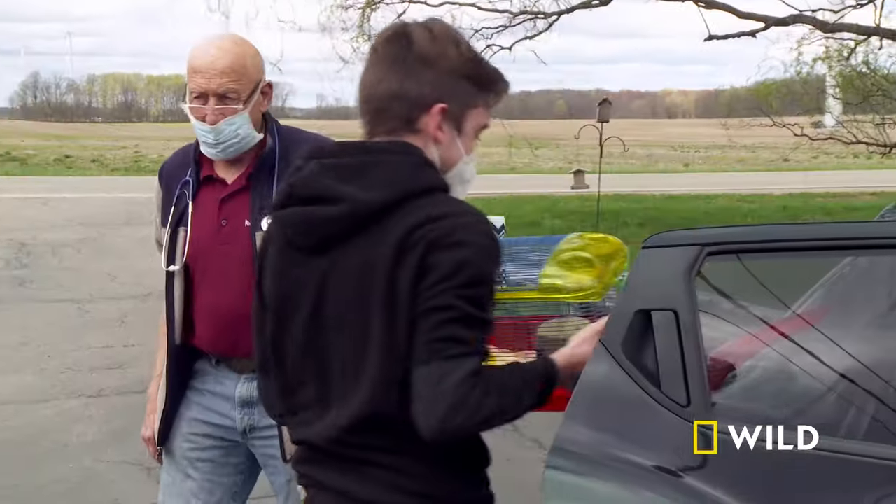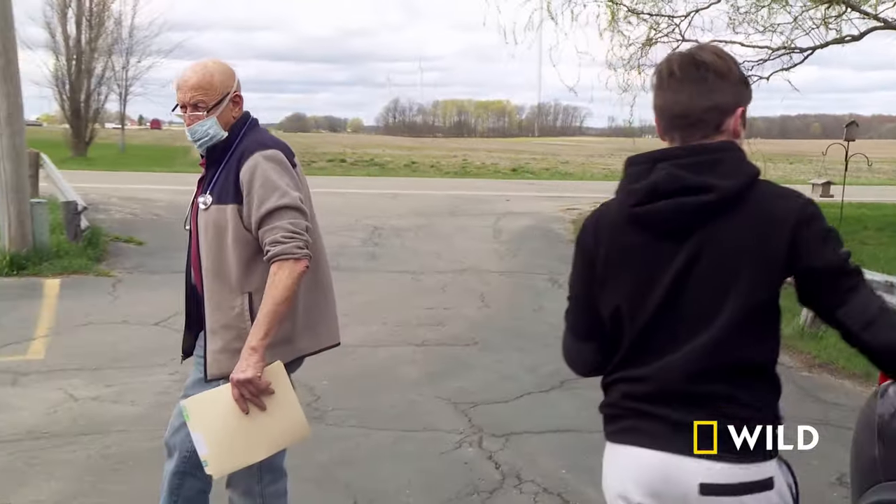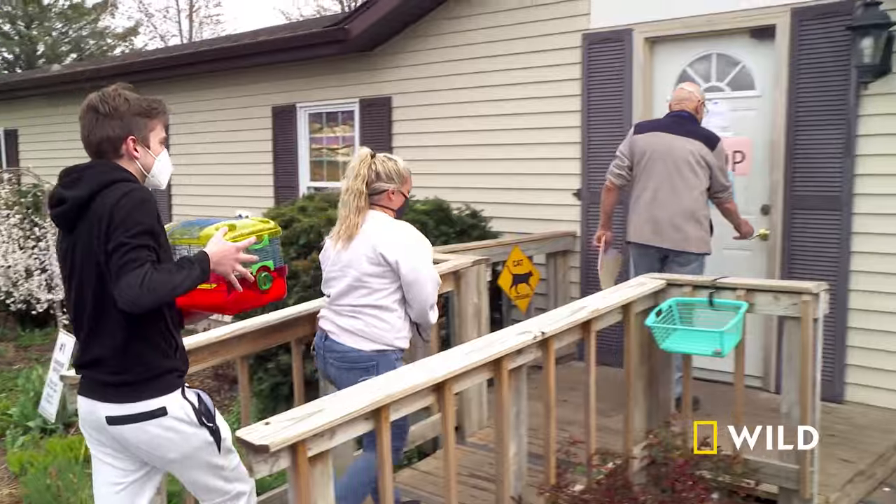Go ahead, bring him in. We'll check him over. I'm worried it could be something serious. I mean, he is a hamster, so not really sure what we're supposed to do or anything.